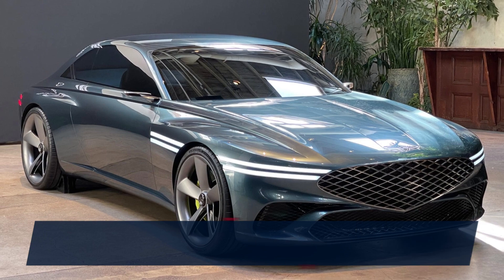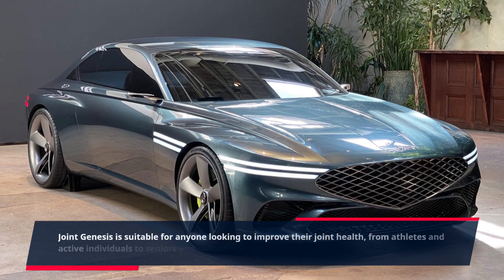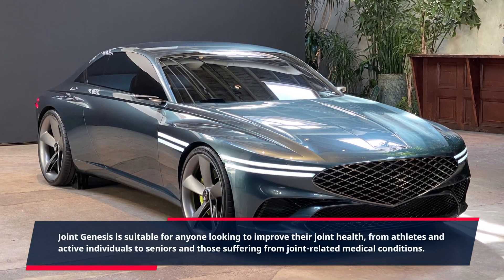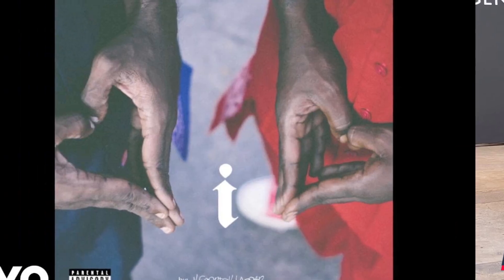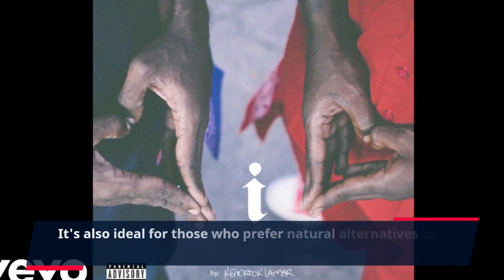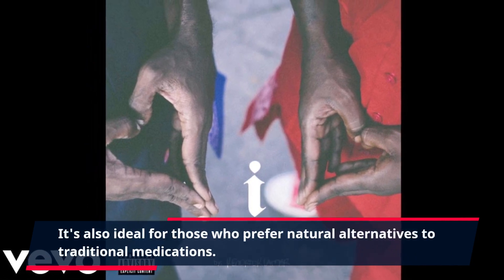Joint Genesis is suitable for anyone looking to improve their joint health, from athletes and active individuals to seniors and those suffering from joint-related medical conditions. It's also ideal for those who prefer natural alternatives to traditional medications.